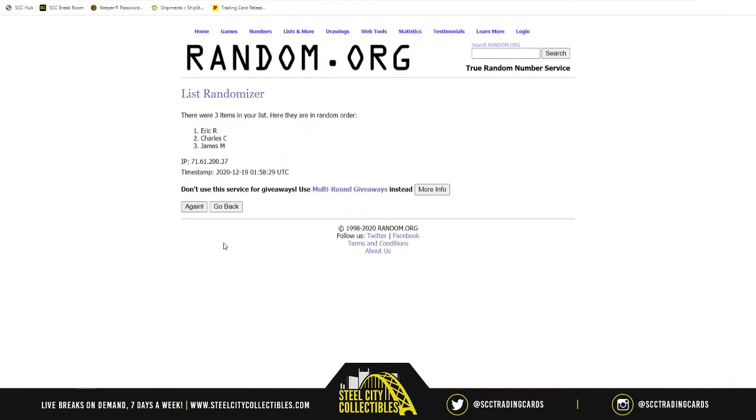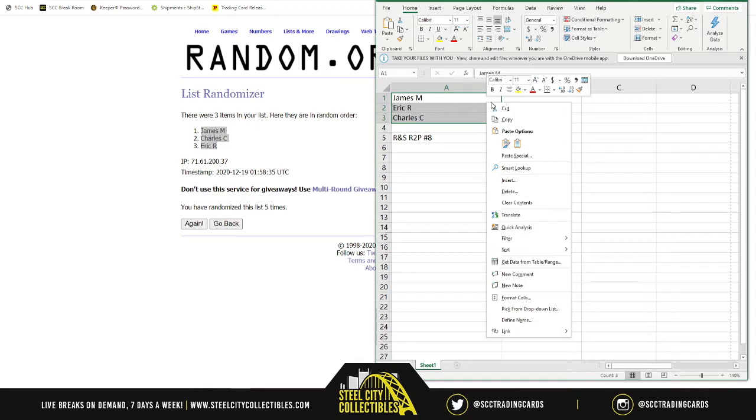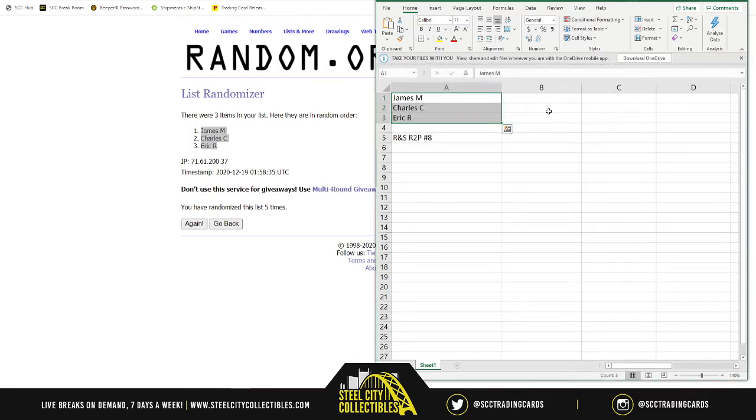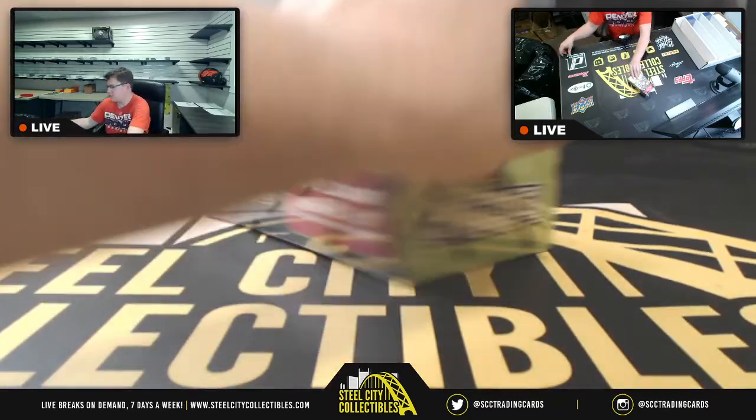James gets the first two packs, Eric gets the last two, and Charles gets the middle two packs. So the order is James, Charles, then Eric. Best of luck you three, here we go!